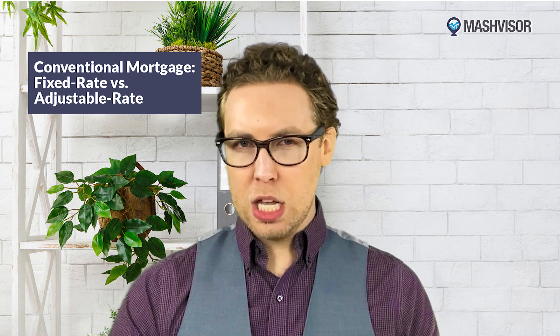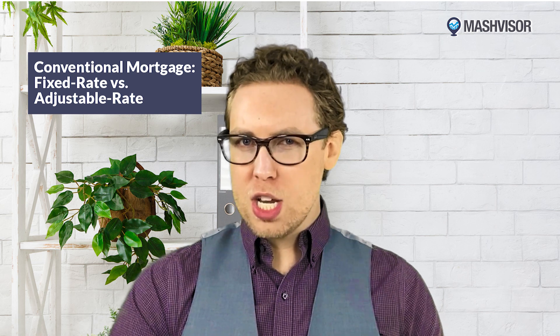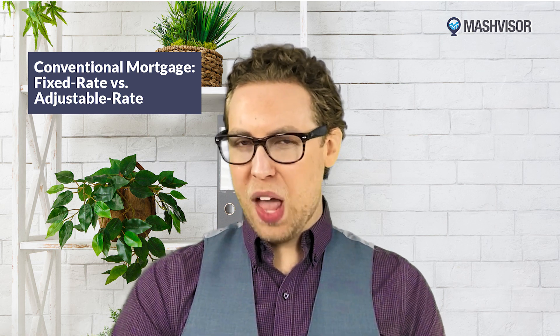Let's begin by talking about the top five most common types of financing vehicles for real estate investing. A conventional mortgage is a type of privately backed, lien-oriented financing. It's available to borrowers with good credit and enough income to afford its regular monthly payments, and it's the kind of loan I most frequently see in my real estate business.